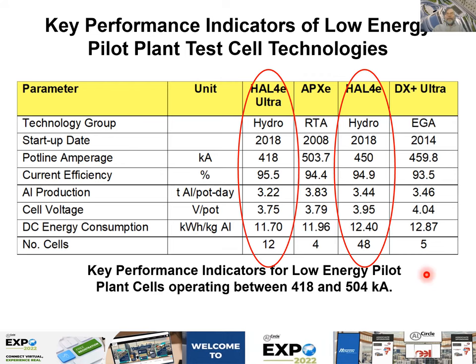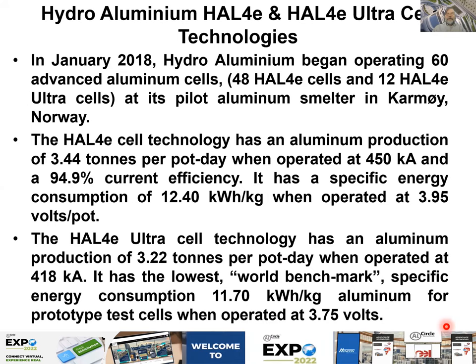The first group presented is the HAL4E and HAL4E Ultra. The HAL4E is in demonstration phase with 48 pots in operation. For the HAL4E Ultra, there are only 12 pots. The KPIs are based on those numbers of cells. I will not go through all the text in detail as I don't have much time — it essentially describes the KPIs and the date the technology was put in operation.